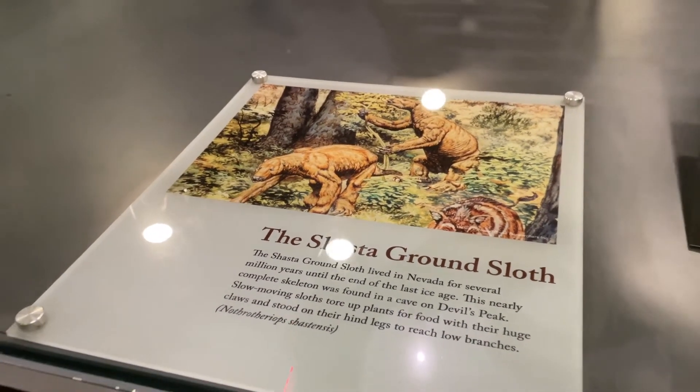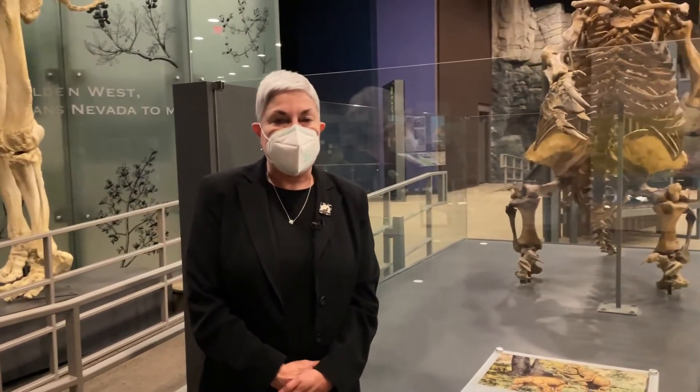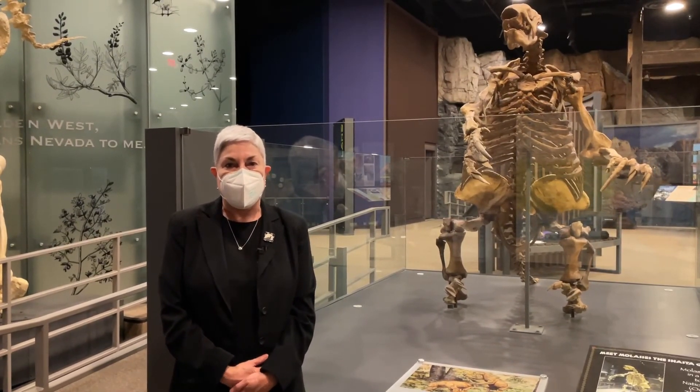I want to thank you for your time. I'm very happy that the Nevada State Museum Las Vegas is open from Friday to Monday from 9am to 4pm.